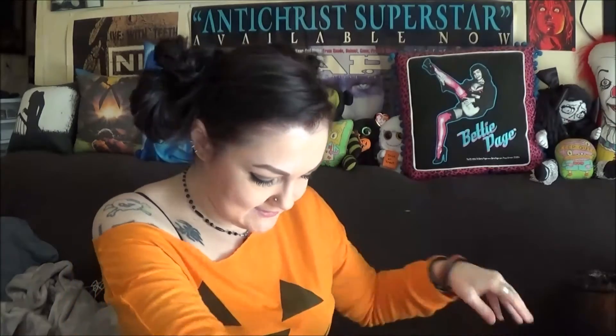Oh my God, you didn't have to do all this — you said it was just one thing. This is cute, a little notepad with a black cat. And then a bunch of these wormy things, which I'm going to just put here and Betty can have at it.